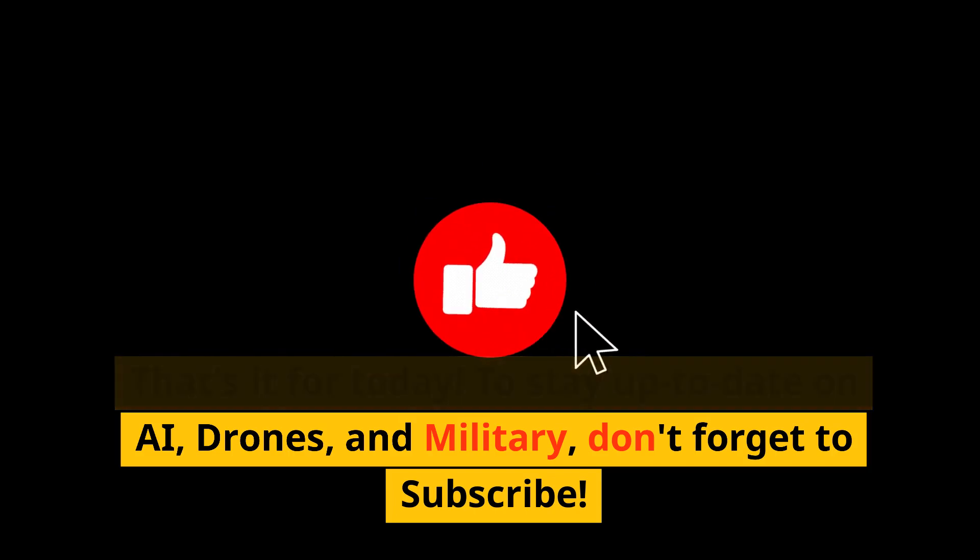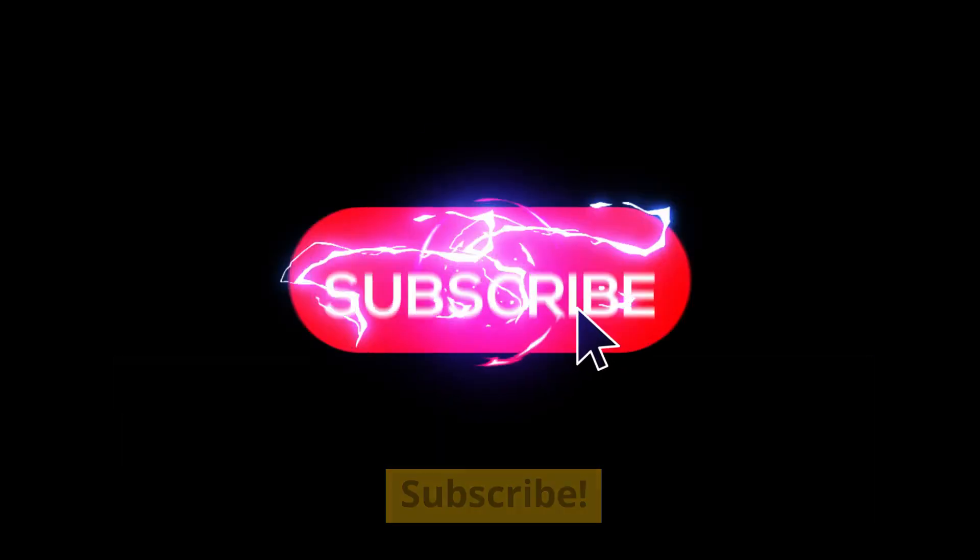That's it for today. To stay up to date on AI drones and military, don't forget to subscribe.